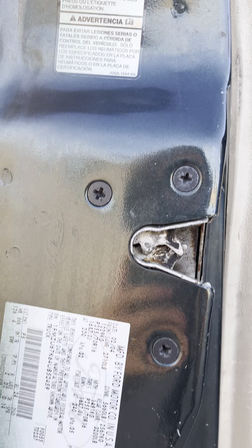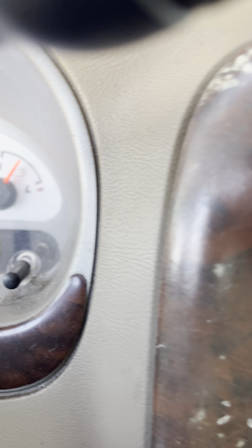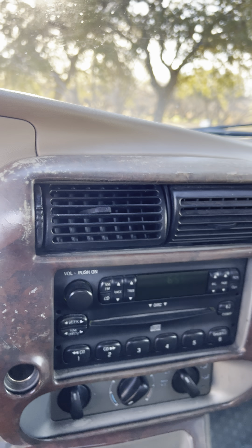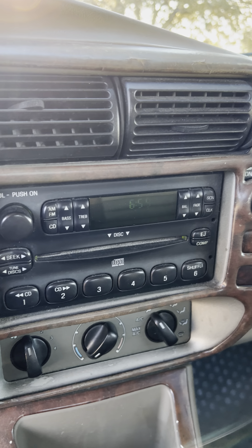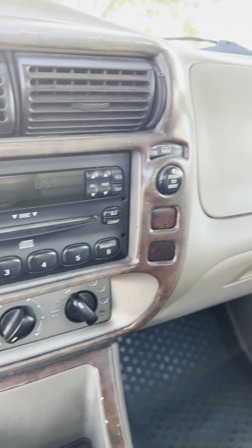Let's check the mileage — see if we can see it — 138. Got radio, AC — the AC is 134, good quality.